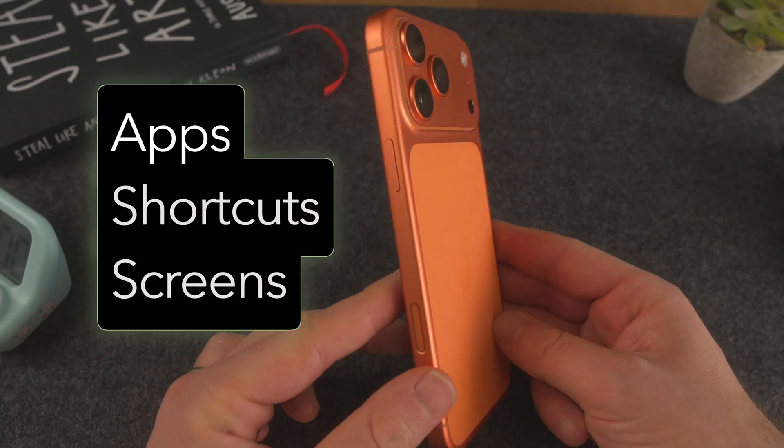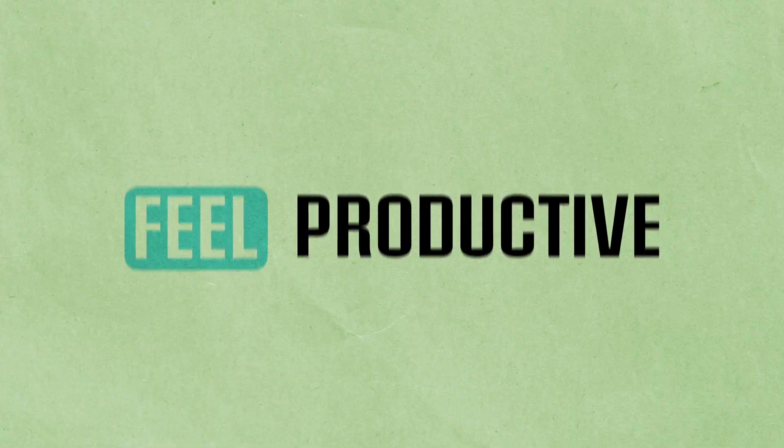Here's how I've set up my iPhone in 2025 to keep my life focused and distraction free. Let's get into it.